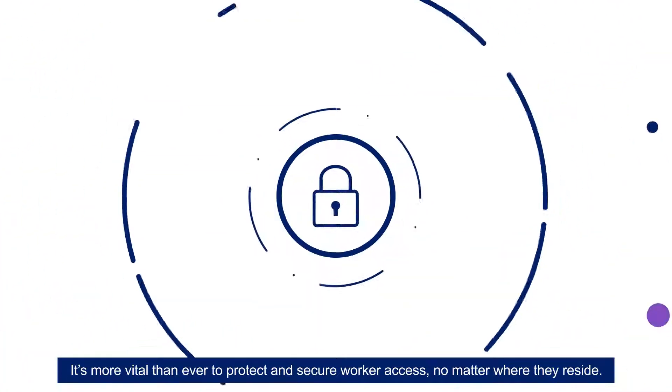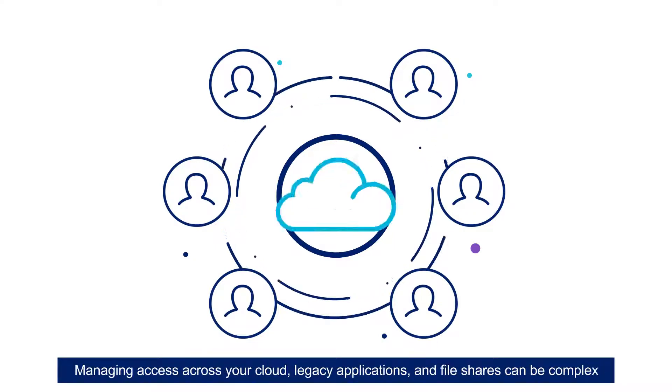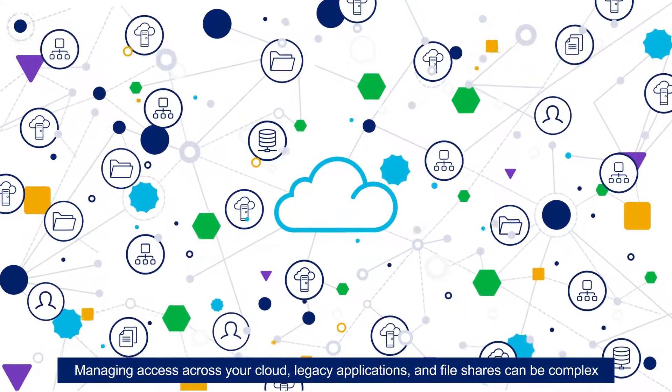It's more vital than ever to protect and secure worker access, no matter where they reside. Managing access across your cloud, legacy applications, and file shares can be complex.